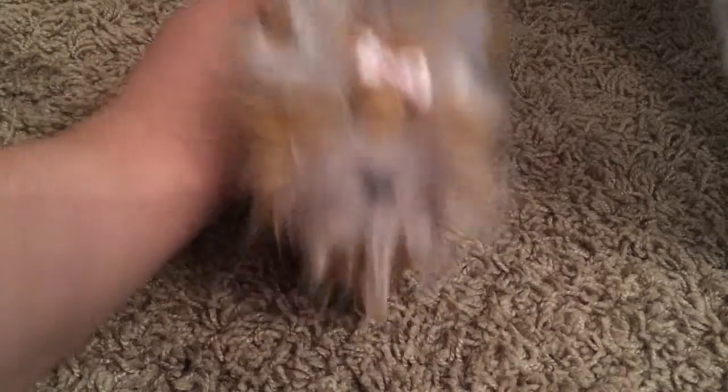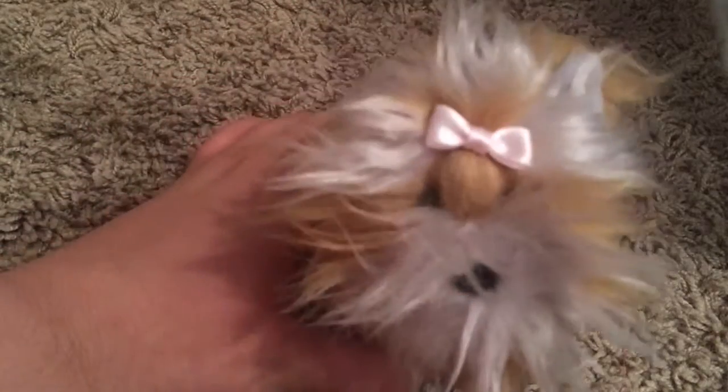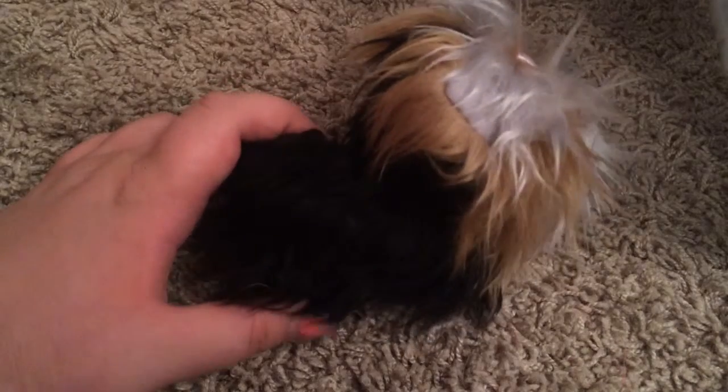Last but not least is the American Girl doll Sugar! Here's Sugar — she's so adorable. She's got a little pink bow, and none of the fur was cut or anything like that. I'll have all these items listed in the description, so please go check that out. Thank you! Bye!